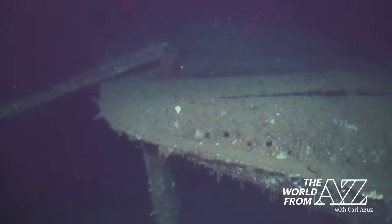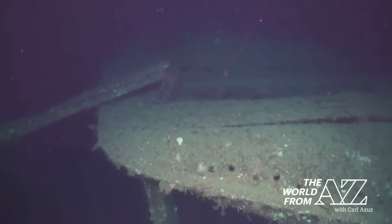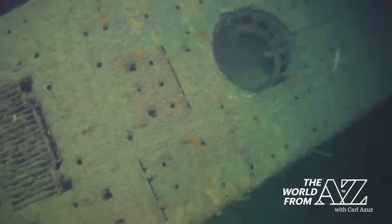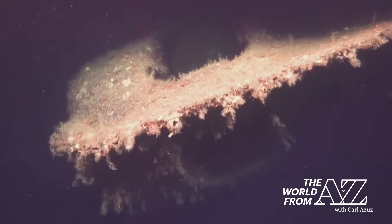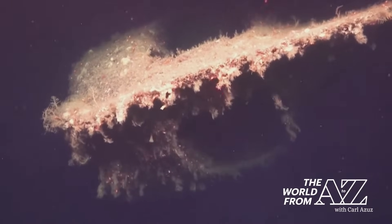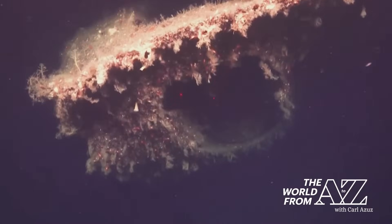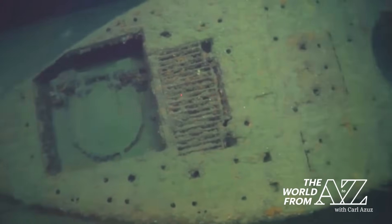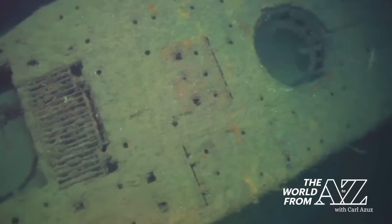Officials have confirmed that this is indeed a World War II-era submarine, and the Thistle was the only one of those to be in this area at that time. So this could be the first sighting of the watercraft in 83 years. The British Royal Navy wants the wreck to be left alone. If it is the Thistle, it's the final resting place of the submarine's 53 crew members.